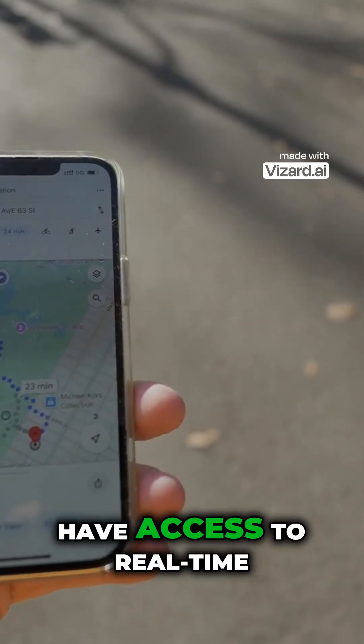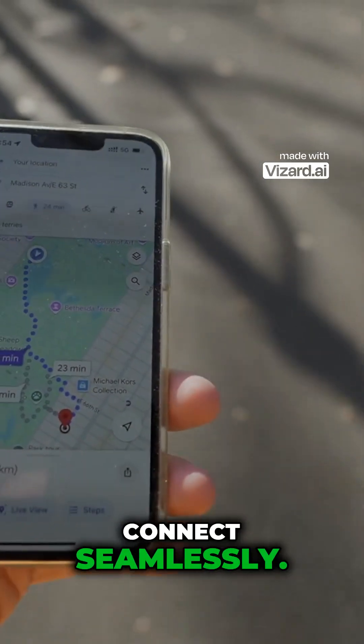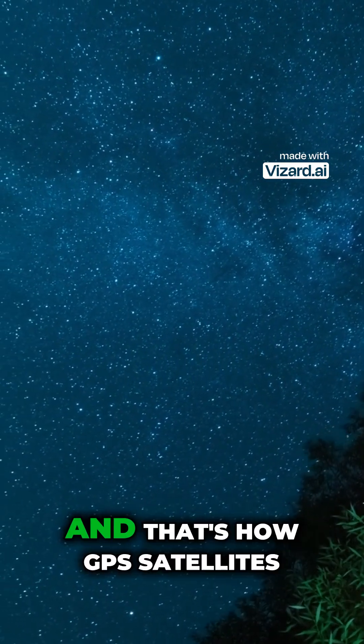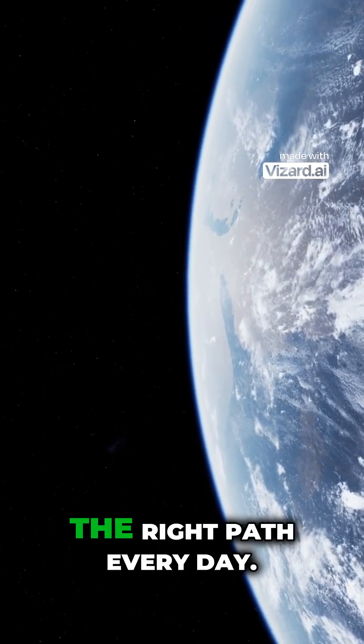Thanks to GPS satellites, we have access to real-time location data that helps us navigate, coordinate, and connect seamlessly. So next time you check your position on a map, remember the amazing fleet of satellites silently working miles above to guide you. And that's how GPS satellites work in space, keeping us connected, informed, and on the right path every day.